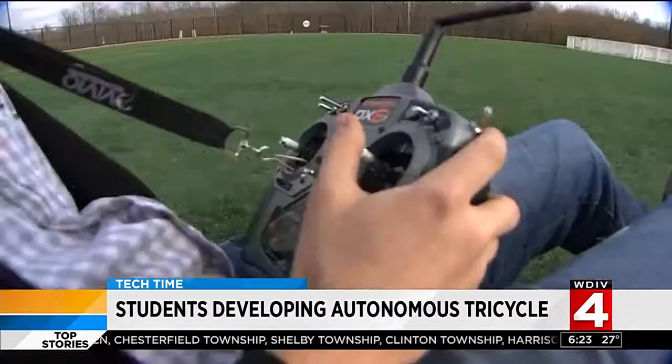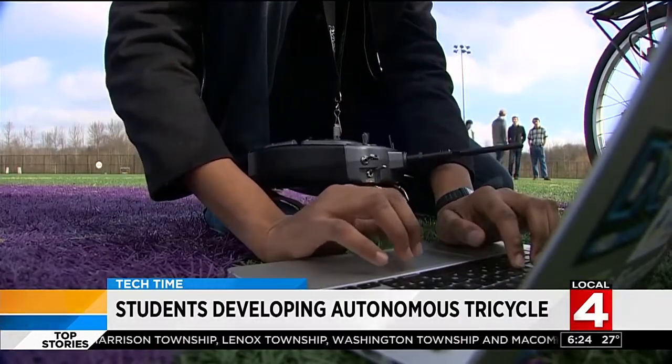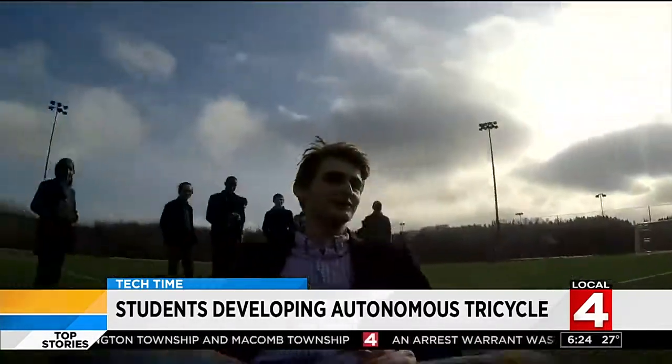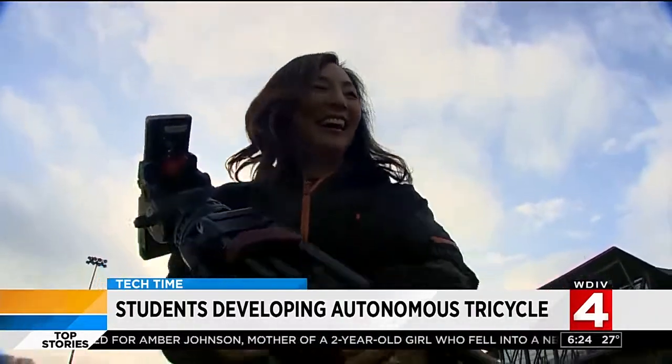Brakes are working, so that's nice. They find it drives well with the remote, but the true test is programming the trike to take a specific route. They name the trike Elcano after the first explorer to circumnavigate the globe.